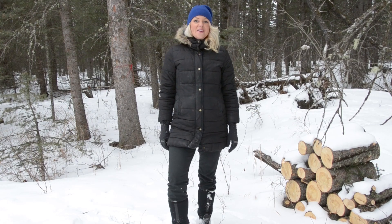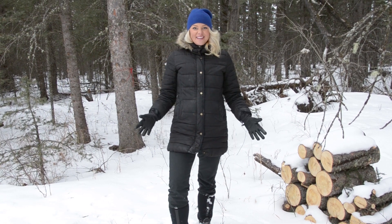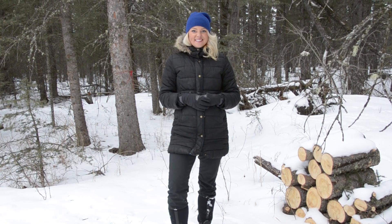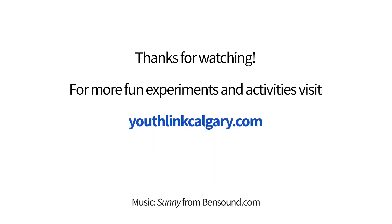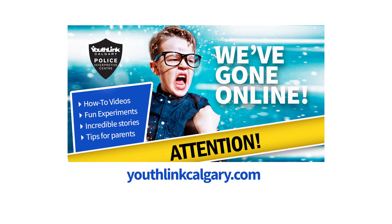I'm Jocelyn McGregor, and hopefully I've been able to bring some fun and curiosity into your home today. I'll see you next time. Thank you.